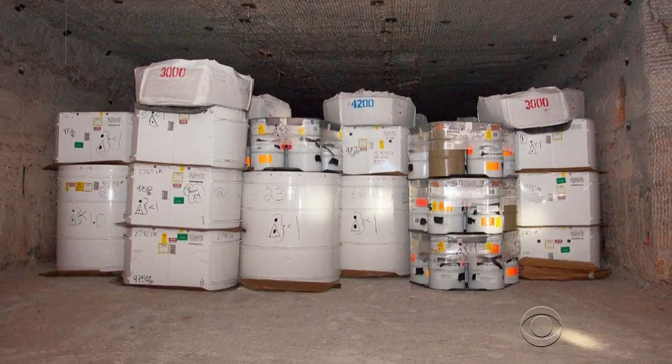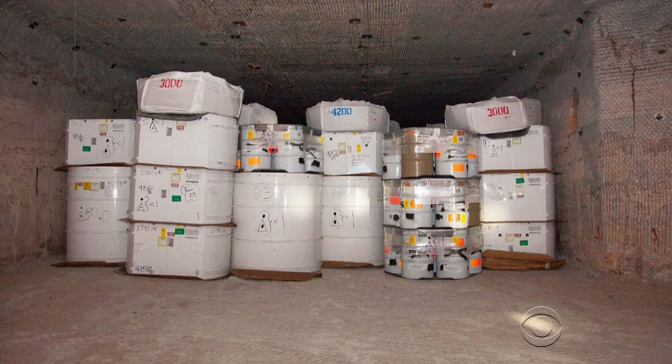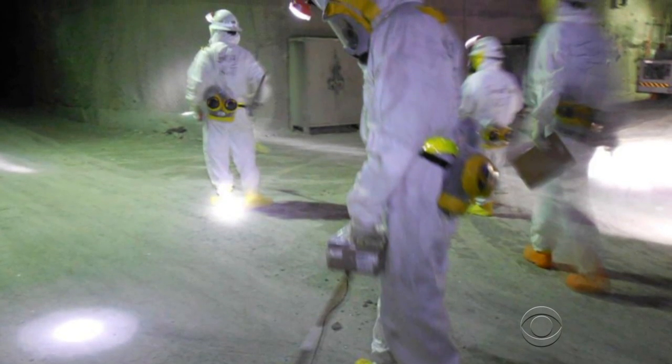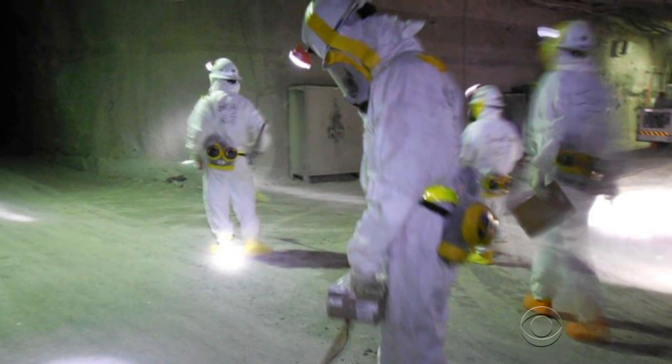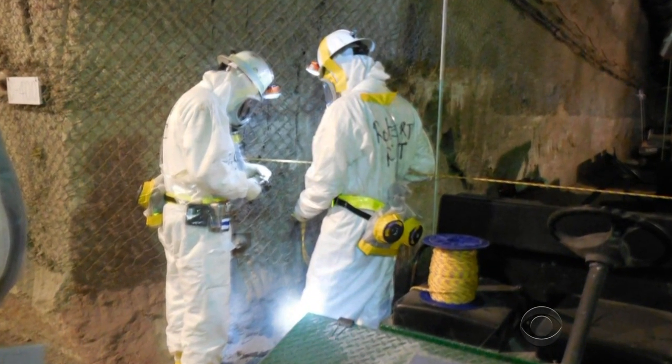The container that released the radiation was in this salt mine chamber, a half a mile below ground. The investigation found the ventilation system that was supposed to stop radiation from escaping to the surface leaked because of an inadequate design.